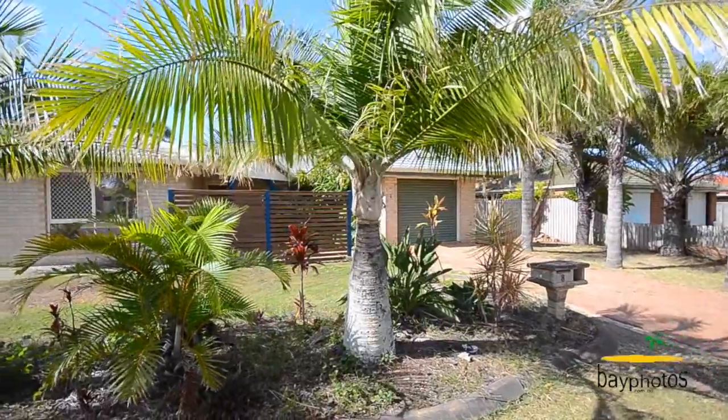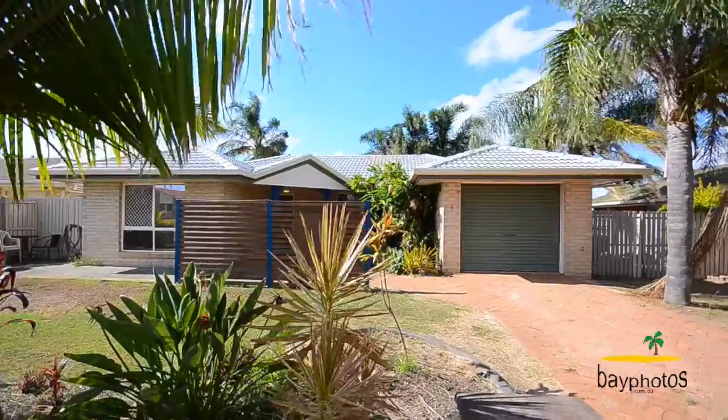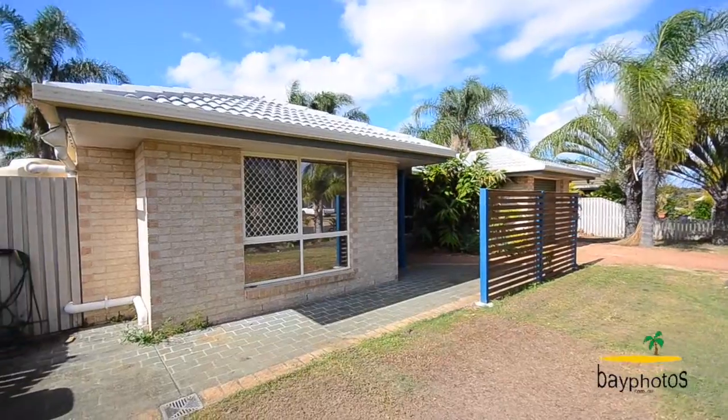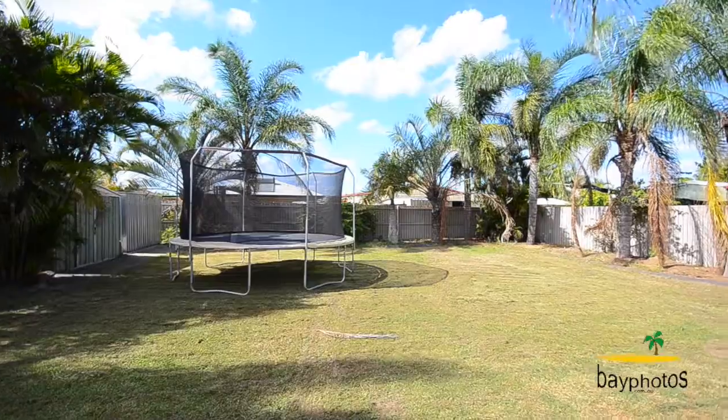The home is positioned on a spacious 750 square meter allotment with clear side access and room for a large caravan, boat, or even a shed or pool to the rear.